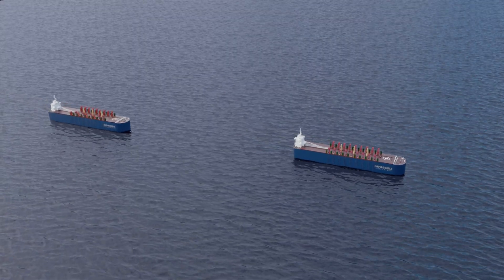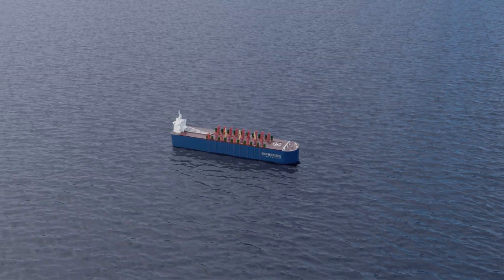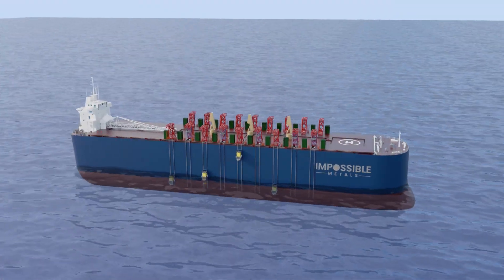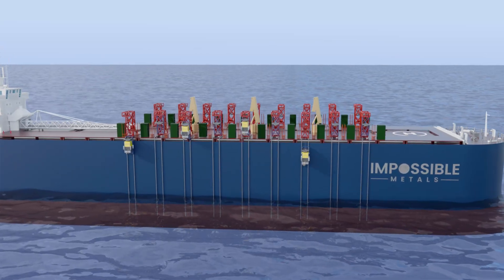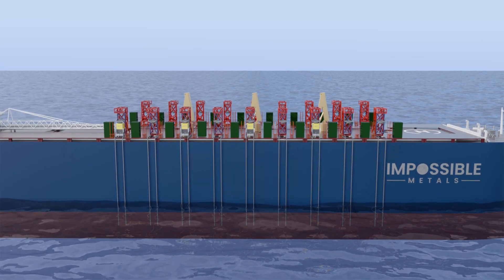Ships travel between the mining area and the processing plant, with full ships departing and empty ships arriving. The swarm of robots remains at sea collecting. Our highly scalable fleet is designed to reach the high production levels required to meet market demand.